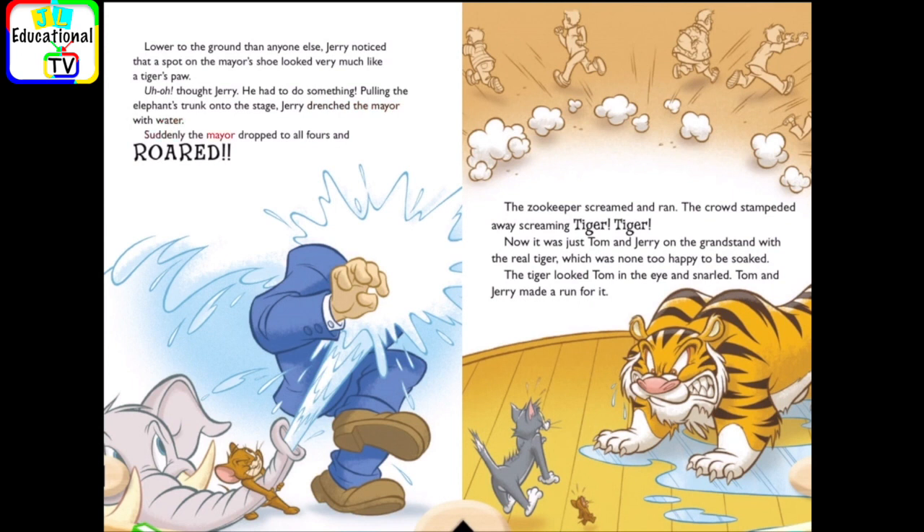Suddenly, the mare dropped to all fours and roared. The zookeeper screamed and ran. The crowd stampeded away, screaming, Tiger! Tiger! Now it was just Tom and Jerry on the grandstand with the real tiger, which was none too happy to be soaked. The tiger looked Tom in the eye and snarled. Tom and Jerry made a run for it.